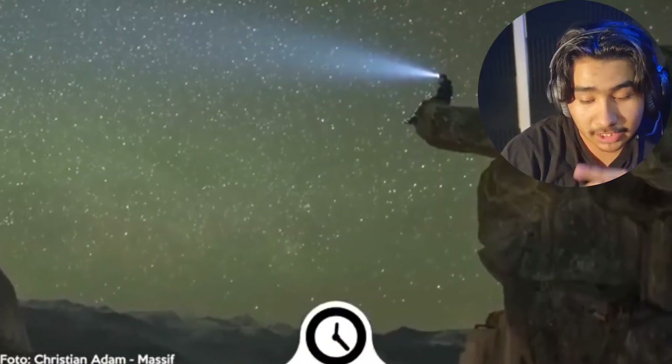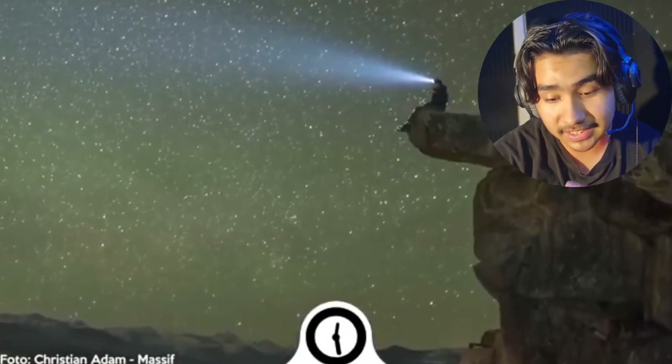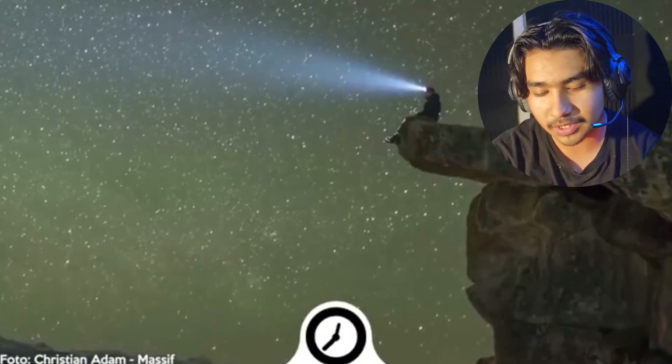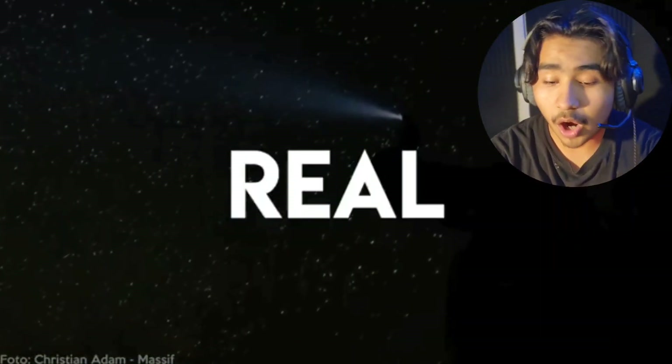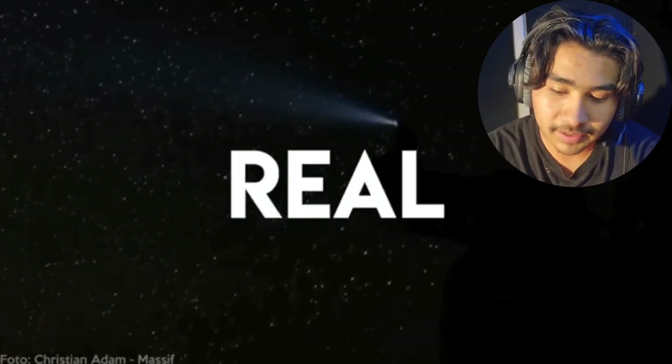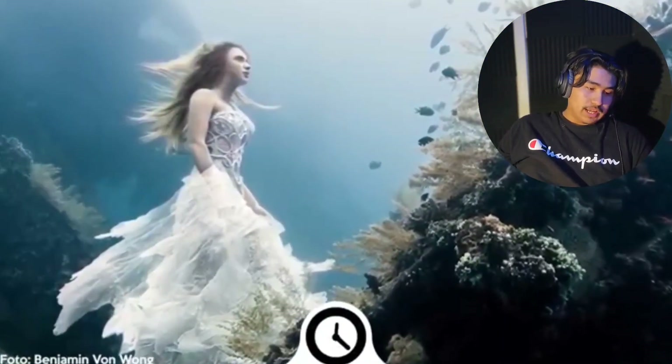This one looks impressive, but the light kind of looks fake, not gonna lie. You don't just get that unnatural look in a night sky like that — maybe it's foggy or something. I'm gonna go photoshop. Simply brilliant — and this was actually shot by photographer Christian Adam. That's crazy, pretty cool, but it kind of looks AI-generated, not gonna lie.